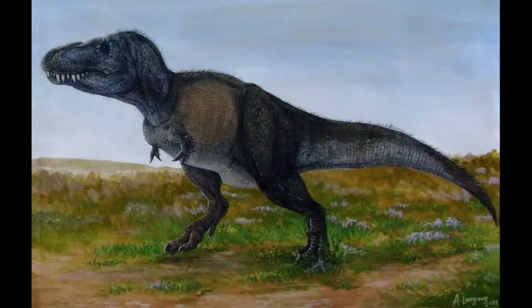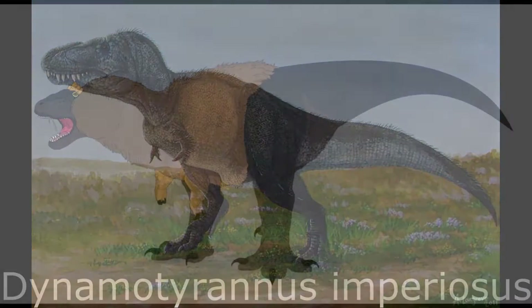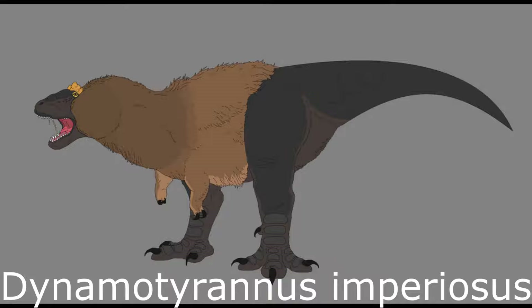Little changed from their Cretaceous ancestors. Imposing 12-metre-long behemoths like Dynamo Tyrannus spent their days lurking on the edges of the thick tropical forest that covered Eocene Wyoming.